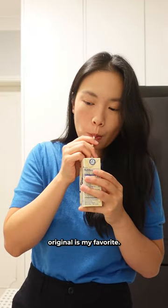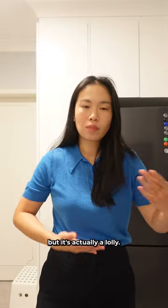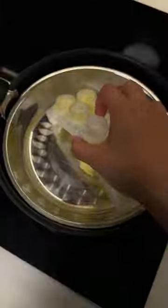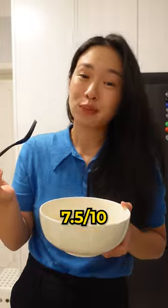Vitasoy — original is my favorite — nine out of 10. Hi-Chew: initially it feels like bubblegum, but it's actually a lolly — eight out of 10. And fish senbei — gotta add soy sauce and chili oil. Tastes better than it looks — seven and a half out of 10.